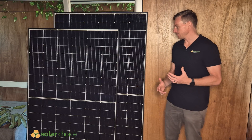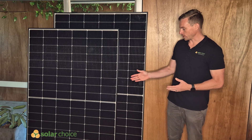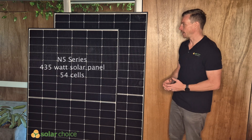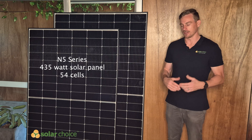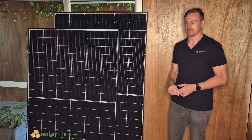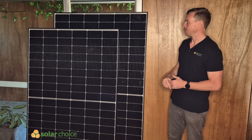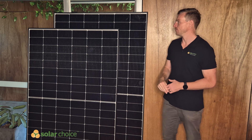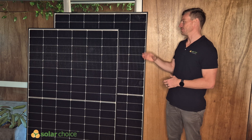So let's talk about these panels. The smaller one in front is a 435 watt solar panel — it's a 54-cell panel and is part of the Astronogy N5 series. At the back we've got a slightly larger panel, this one's 1.9 meters, and you can see the space for an extra row of cells, so this one has 60 half-cut cells instead of 54.